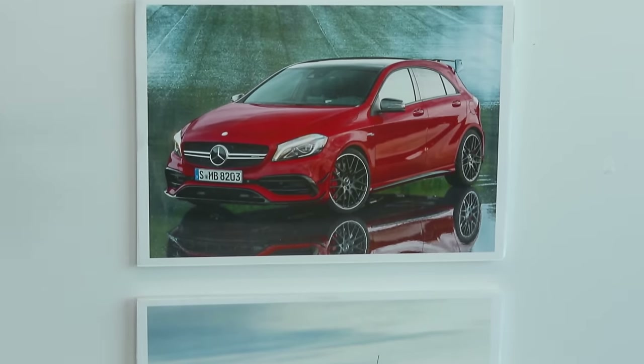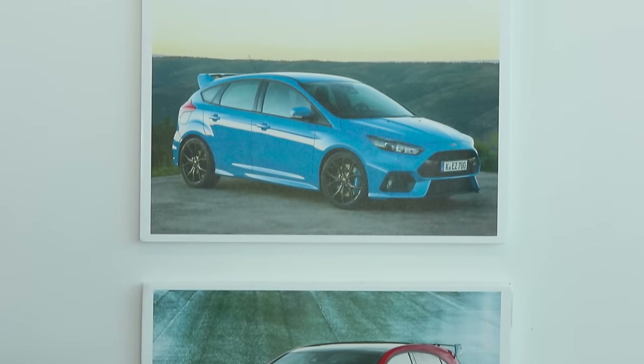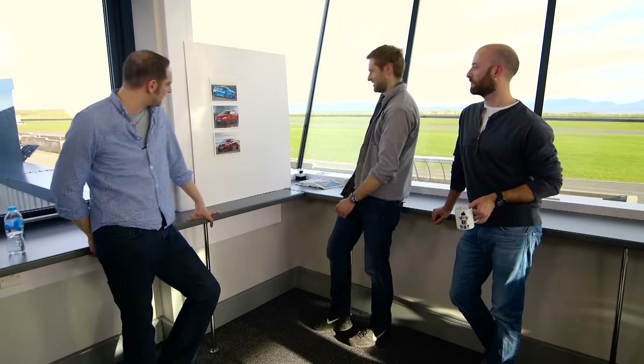When I'm thinking about what car I want to drive tomorrow, what car I want to learn more about — they're all on the left-hand side of that board. So we're saying farewell to the Volkswagen Golf R. That's our top three, gents.